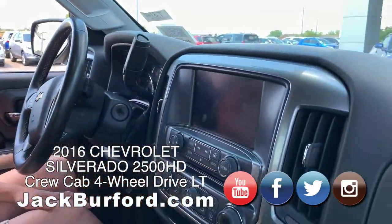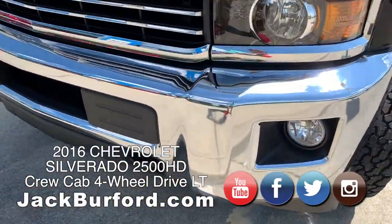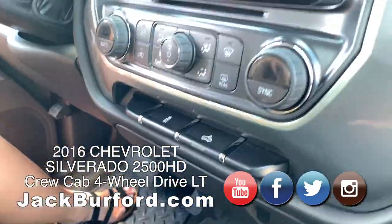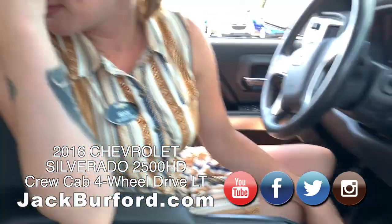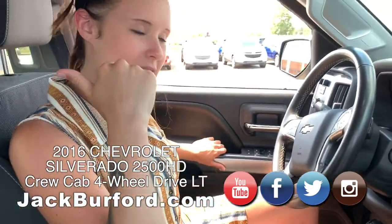It has fog lights, a light in the bed of the truck, dual AC and heat, and the whole back bench seat back here — really nice.